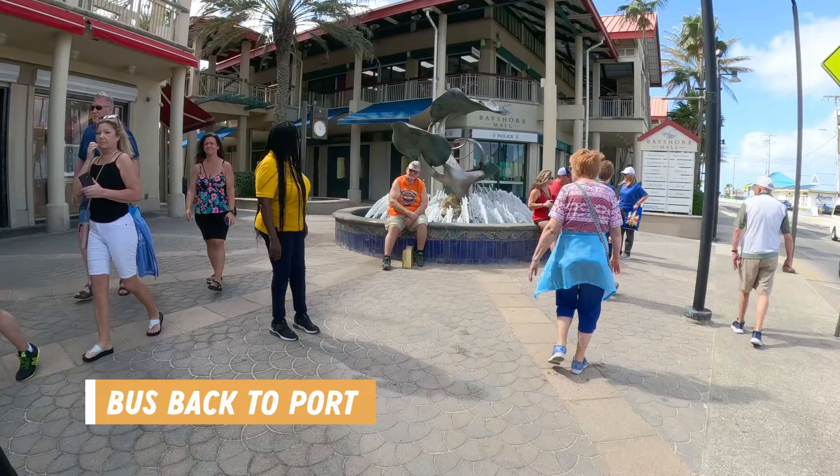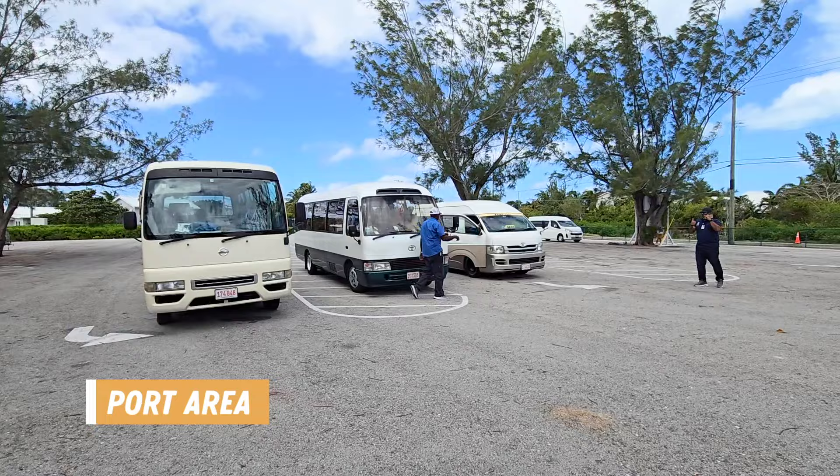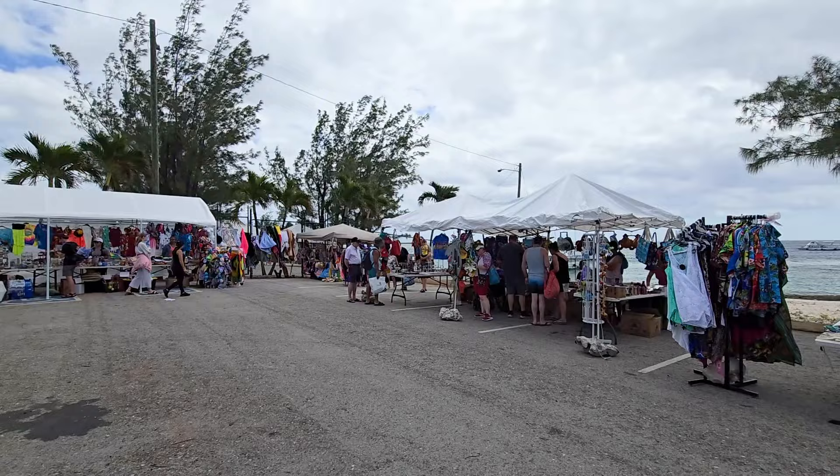We decided to head back to the ship after about three hours exploring the downtown area. The buses were picking up cruise passengers behind the Bayshore Mall and after finding a bus, we waited about 20 minutes until it was absolutely packed before the driver brought us back to the port area. Back at the port you can see the bus pickup and drop-off area and the makeshift market set up with vendors selling souvenirs and other merchandise.